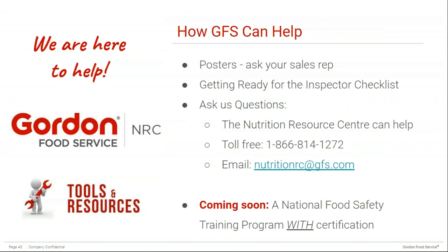GFS can help in several ways. We have posters, and a few are attached in the handout section — ask your sales rep for large copies to post in your kitchen. We also have a 'Getting Ready for Inspector' checklist, which can help with an on-the-spot internal audit before an inspector comes. You're welcome to ask the Nutrition Resource Centre questions — call us toll-free or email us at nutritionrc.gfs.com. Coming soon, we are launching a national food safety training program with official certification, hopefully in summer 2019, so if your food safety training is due for renewal, stay tuned.